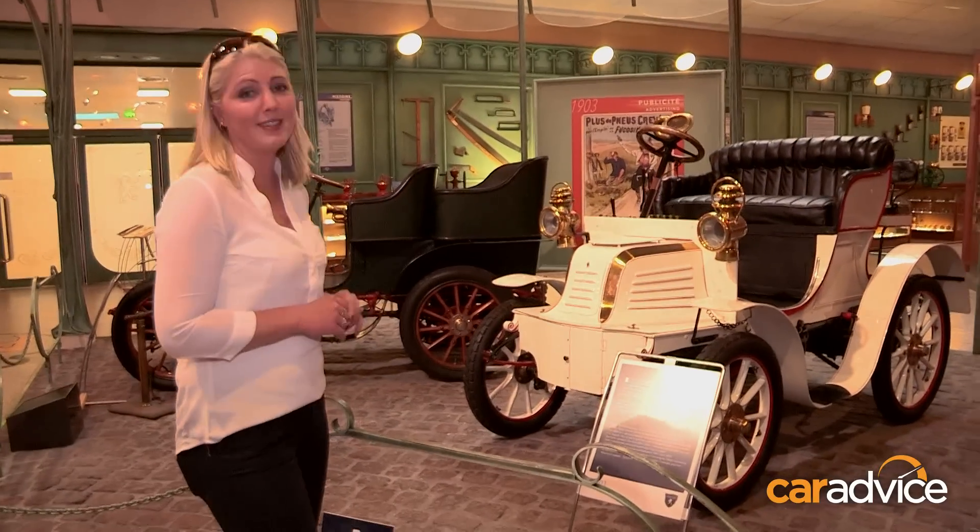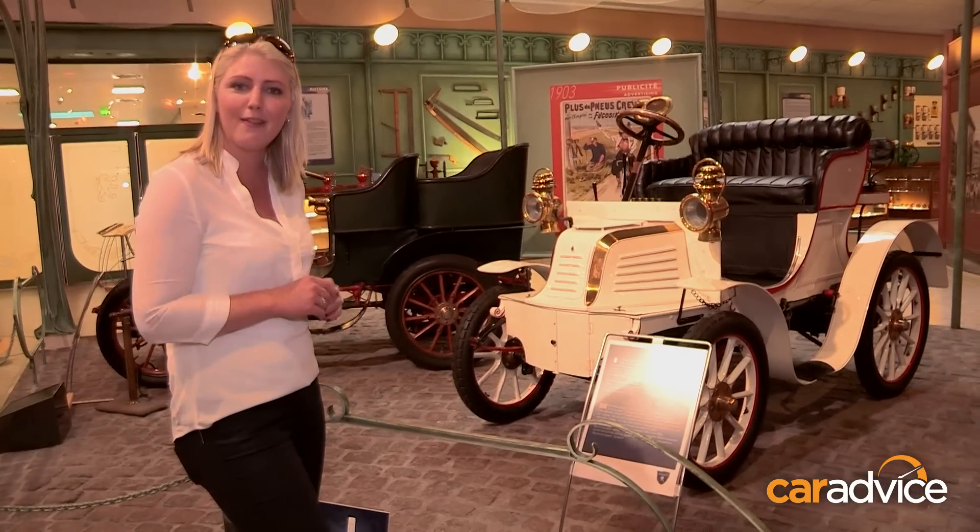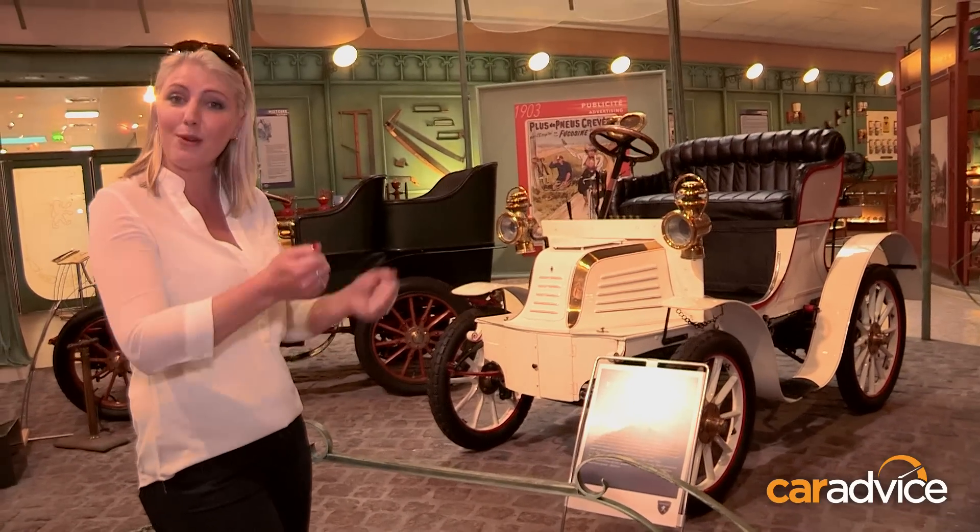This is the Type 36, built in 1901, and here's a fun fact — it was the first Peugeot car to have the round steering wheel.